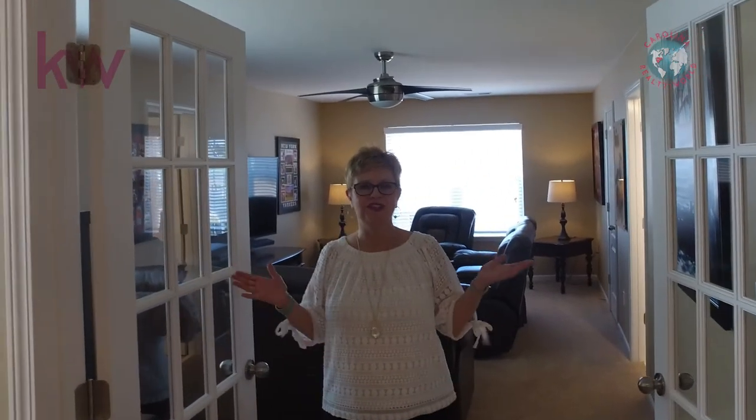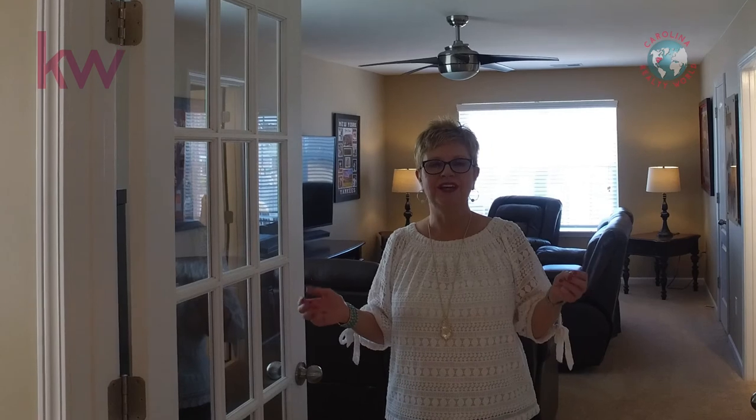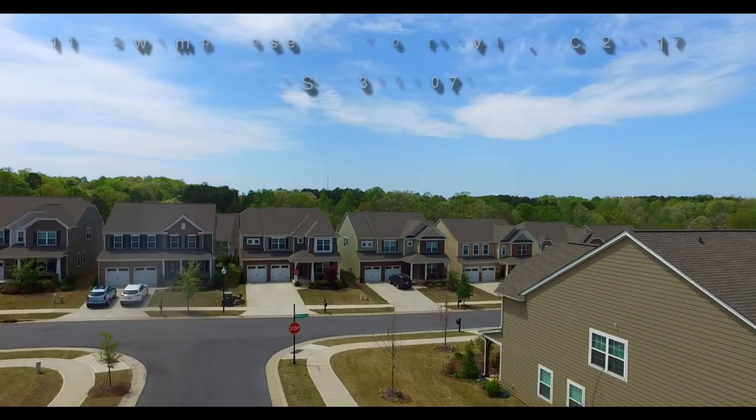If you would like more information about this beautiful home in The Farms neighborhood at 119 Swamp Rose Drive, simply schedule a showing today.